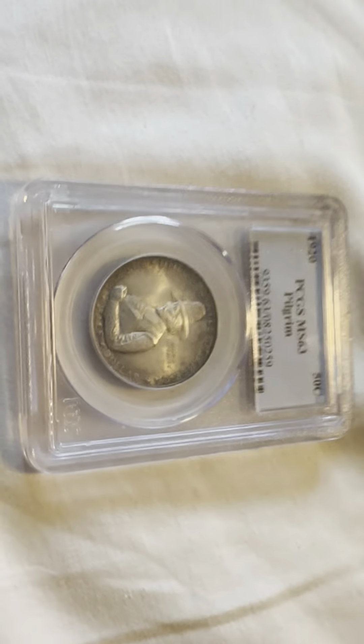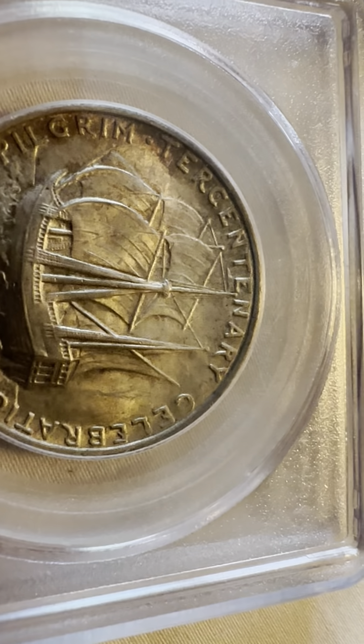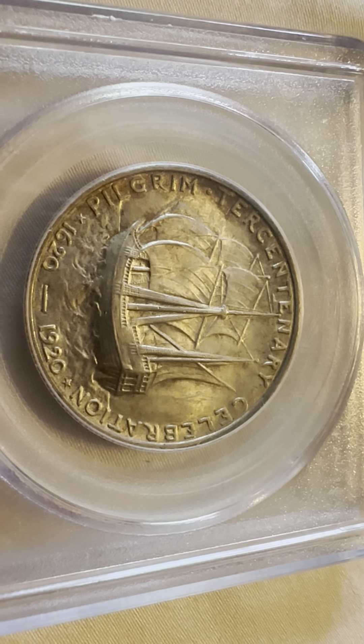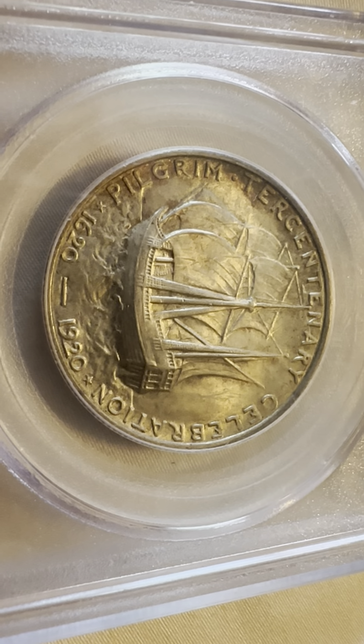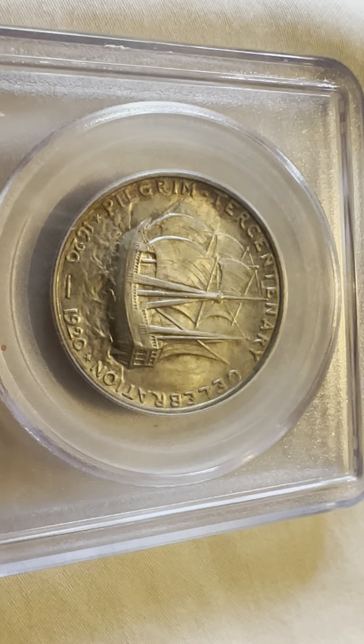And then on the reverse, you have the ship and you can look at it. Church Centenary Celebration. You have the Pilgrim 1620-1920, and then it's on the High Seas — the ship.